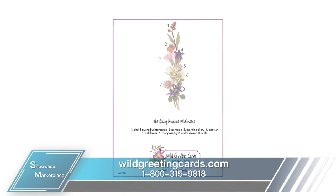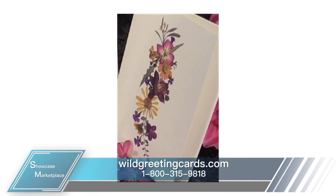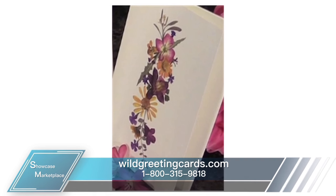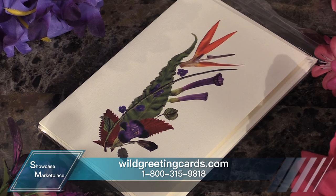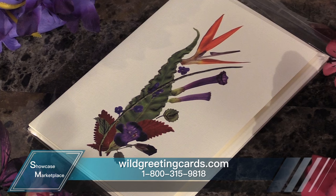We have a few popular prints here with us from Wild Greeting Cards, starting with the Arizona Desert Greeting Card, which features 10 gorgeous blooms and is simply stunning in a mix of pop color. Next is the Hawaiian Paradise Greeting Card, featuring seven blooms and adorning, of course, a bird of paradise in the crown.